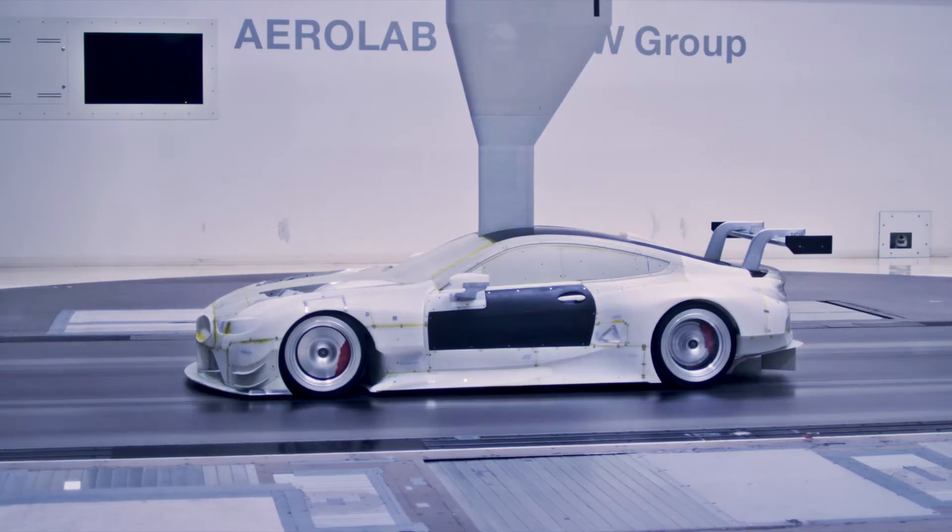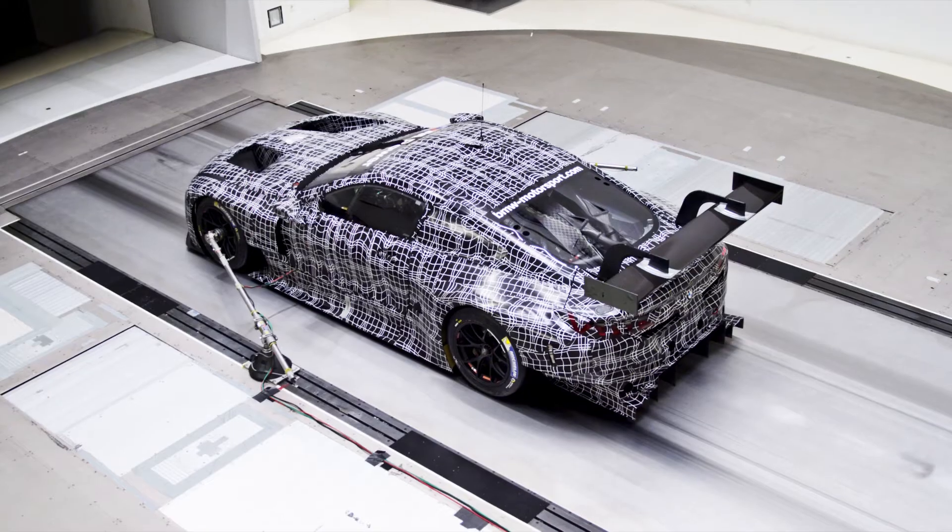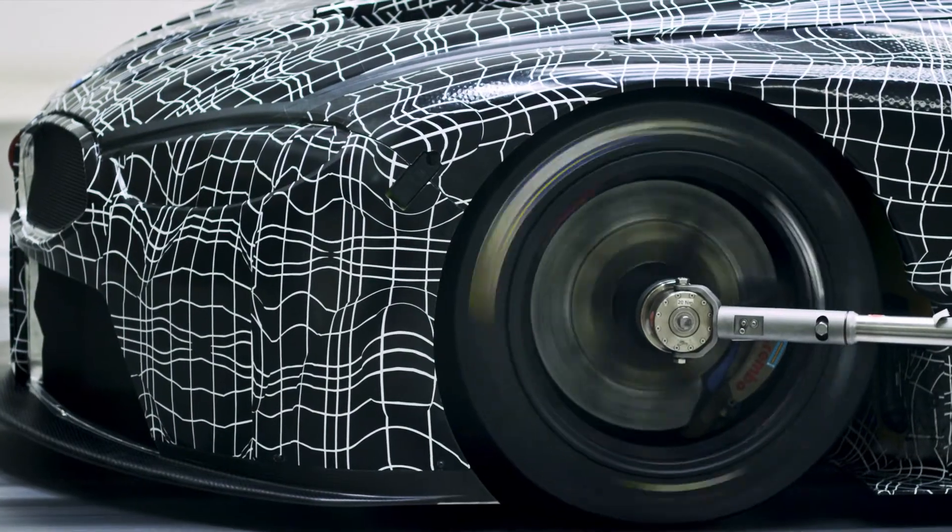We're using the BMW Aerolab for the aerodynamic development of the race cars — the very same wind tunnel that's also used by our road car colleagues. Our target as aerodynamicists is to maximize downforce and to minimize drag.